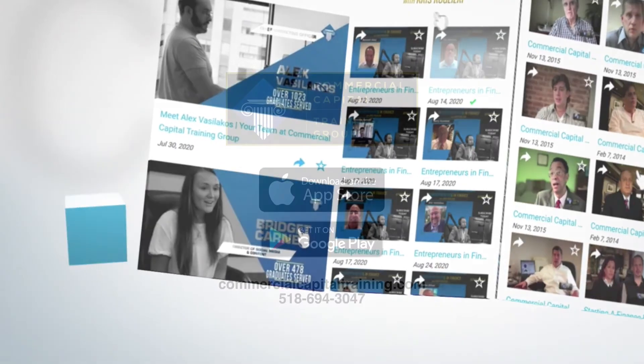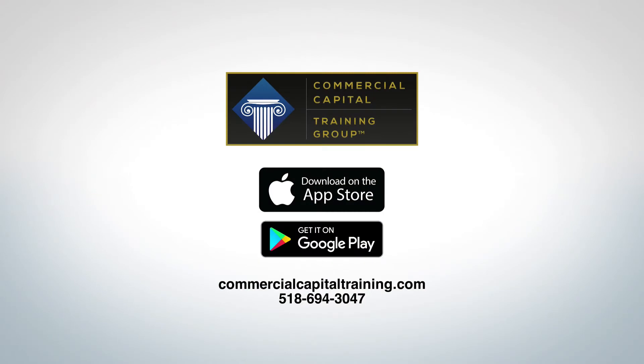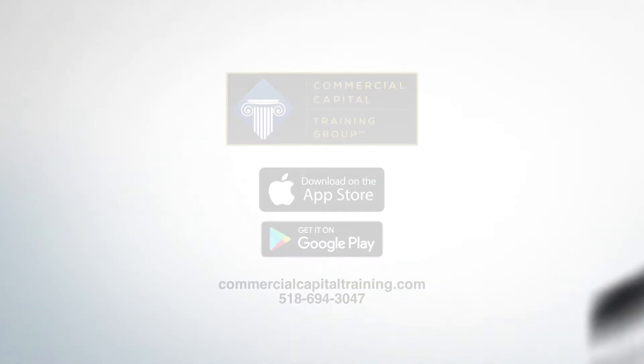Get the app and be educated, be entertained, be smart. Download the CCTG app from the App Store for iPhone or the Google Play Store for Android today.